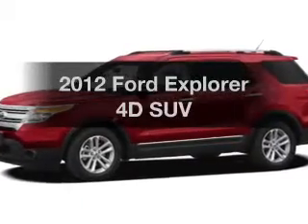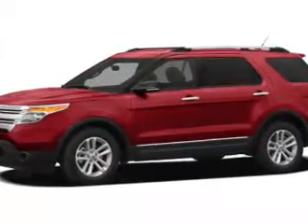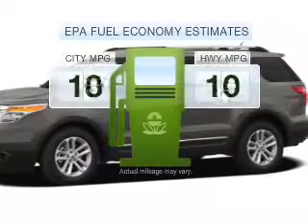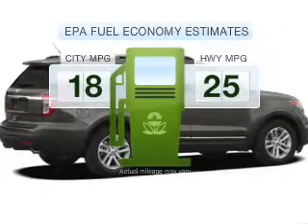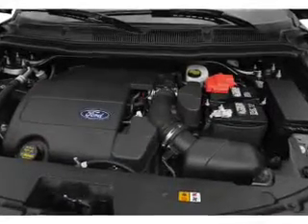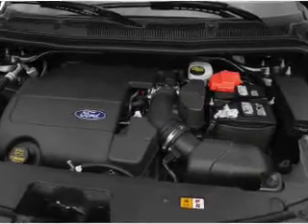Introducing the 2012 Ford Explorer. If you're looking for a first-rate auto, this one could be yours today. Run all over town and back home again without worrying about filling up, when driving this fuel-efficient ride with a reliable engine connected to a smooth-shifting six-speed automatic transmission.